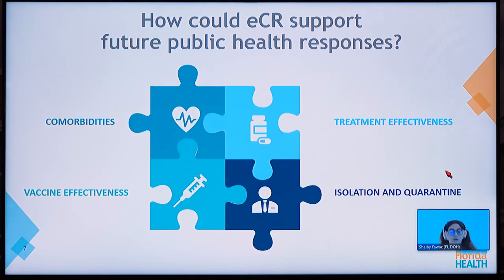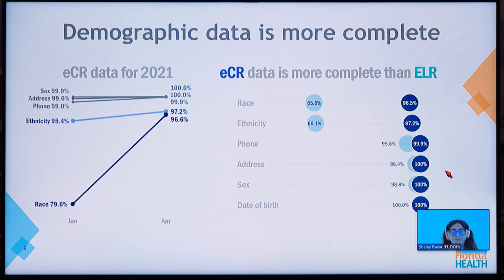ECR supports the future of public health responses. Duane's case provided data on comorbidities, vaccine effectiveness, treatment effectiveness, and isolation or quarantine activities. Regarding the advantages of ECR over traditional reporting such as electronic laboratory reporting, we have noticed an increase in demographic data elements provided — especially race and ethnicity. For race, electronic case reporting showed 96% accuracy versus 65% for electronic laboratory reporting. For ethnicity, we saw 97% accuracy versus 66% with electronic laboratory reporting.